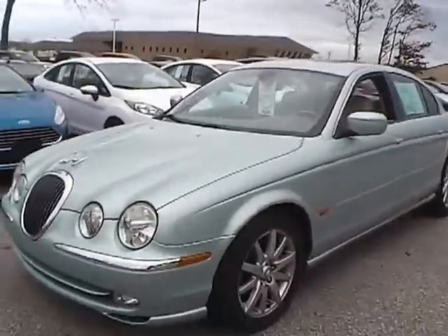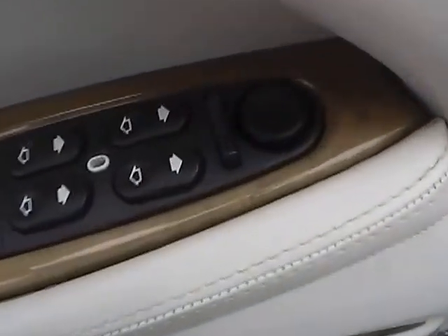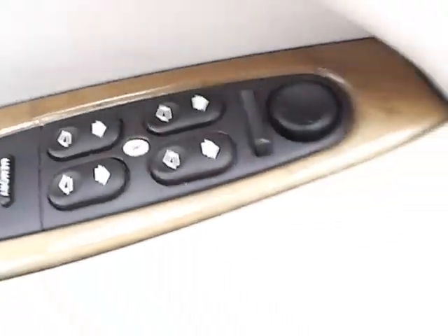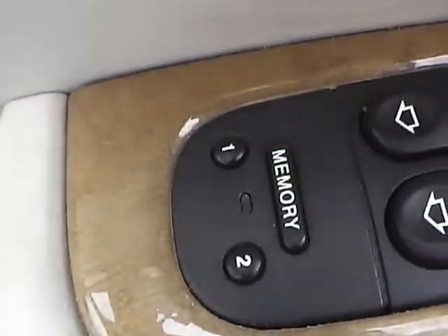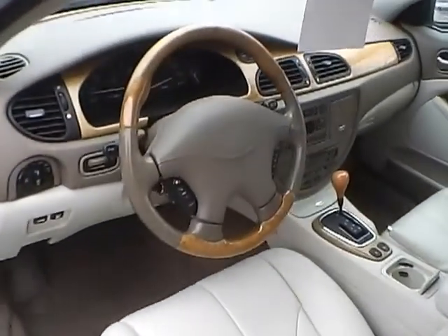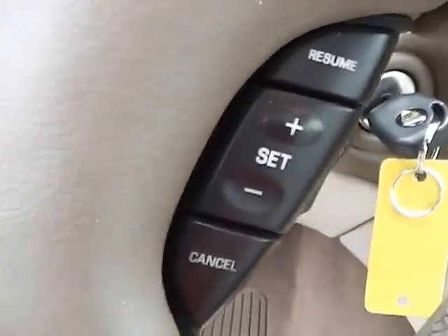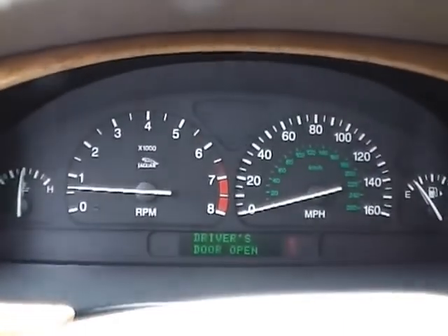Let's take a look at the interior of the vehicle. Inside we have ivory leather interior, power driver seat, power windows, and memory driver seat. We have a multi-function steering wheel with audio controls and cruise control. We also have a nicely lit up gauge cluster.